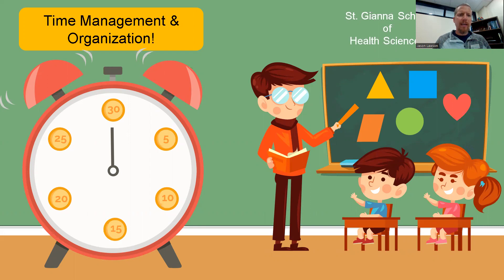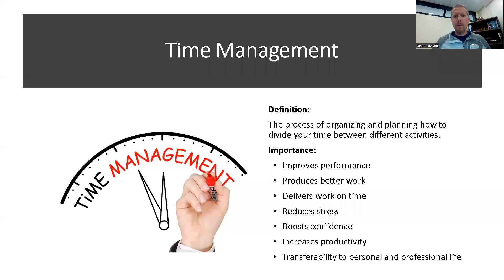Today I'm going to present some strategies for time management and how to organize yourself, which hopefully will help as you move through the OT program here at the University of Mary. Generally speaking, time management is the process of organizing and planning how to divide your time between different activities.